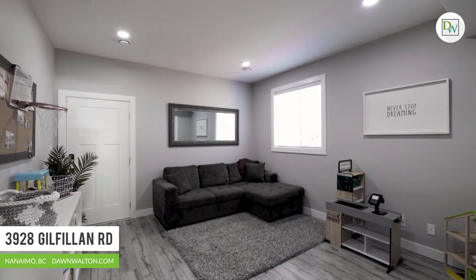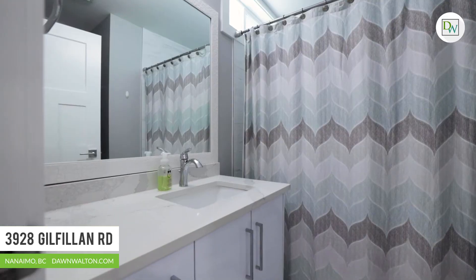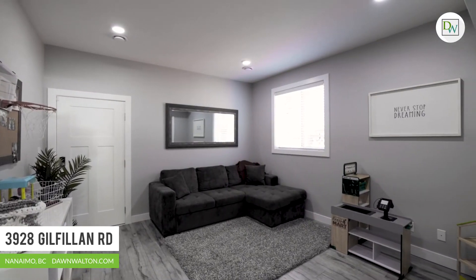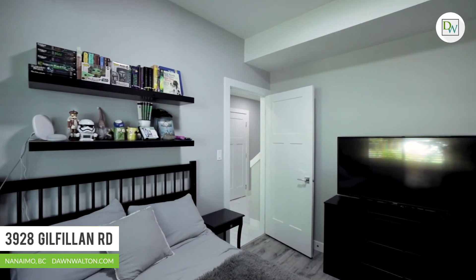There is a multi-purpose flex space complete with a full bathroom and independent exterior access. This area can be incorporated into the main home, added to the suite, or you can get creative as a home-based business or further income opportunity.